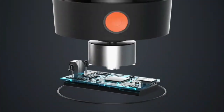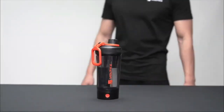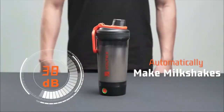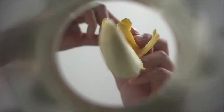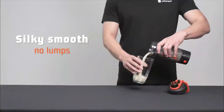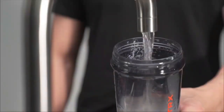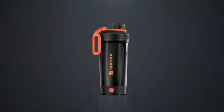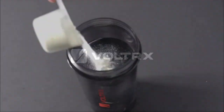Introducing the Volterx Shaker Bottle, the ultimate solution for protein shakes and meal replacements. With its revolutionary design, this electric shaker quickly blends protein powder and liquid to deliver a smooth drink in just 15 seconds. Made with BPA-free Triton material and featuring an airtight, watertight design, you can trust this shaker to keep your drink secure and mess-free. Say goodbye to clumps and hello to silky smooth shakes with the Volterx Shaker Bottle.